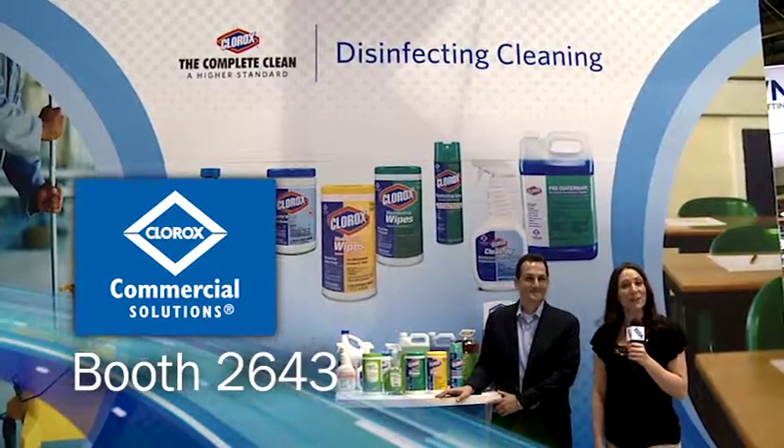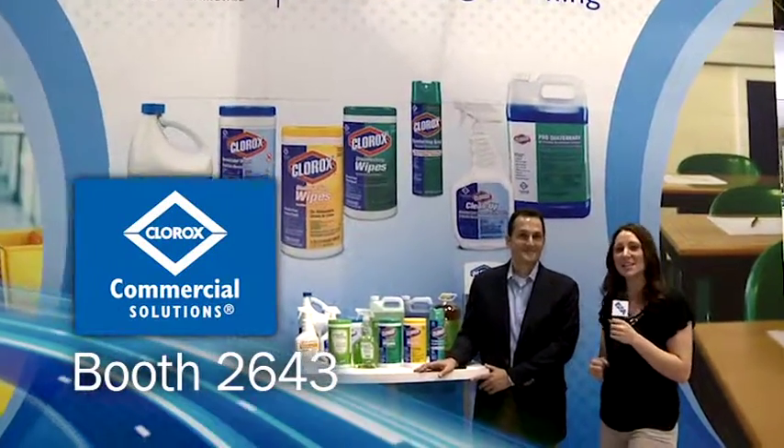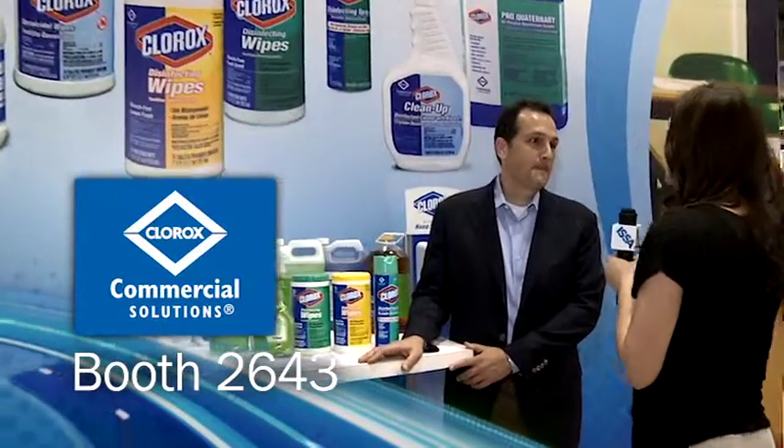The Clorox Complete Clean — what can it offer you? Next to me is Craig Stevenson. Craig, tell me about the Clorox Professional Products Company.